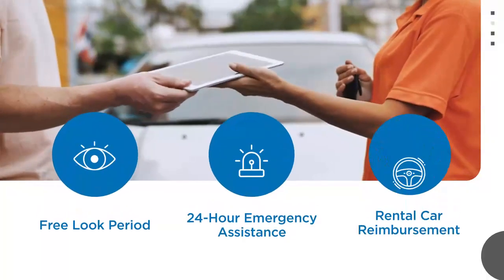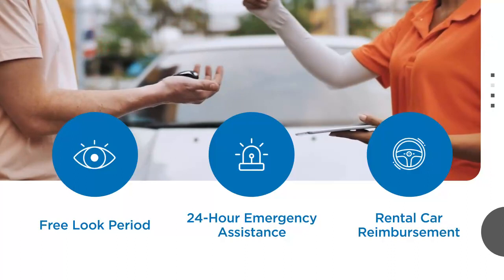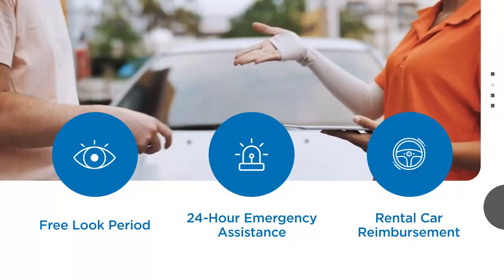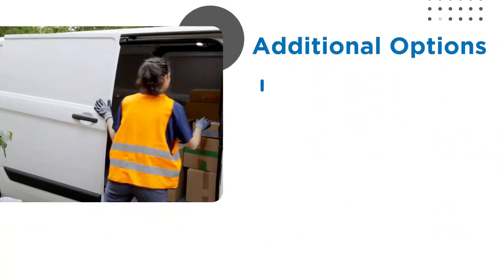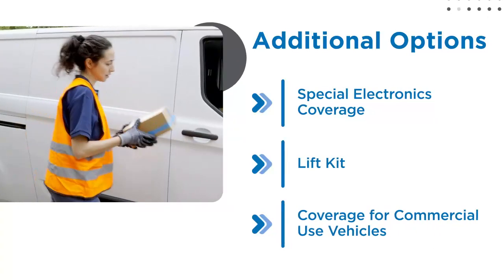Additional benefits include a free-lift period when an MBP package can be canceled with a full refund, 24-hour emergency towing and roadside assistance, and rental car reimbursement. Some additional options may include special electronics coverage, lift kit, or coverage for commercial-use vehicles.